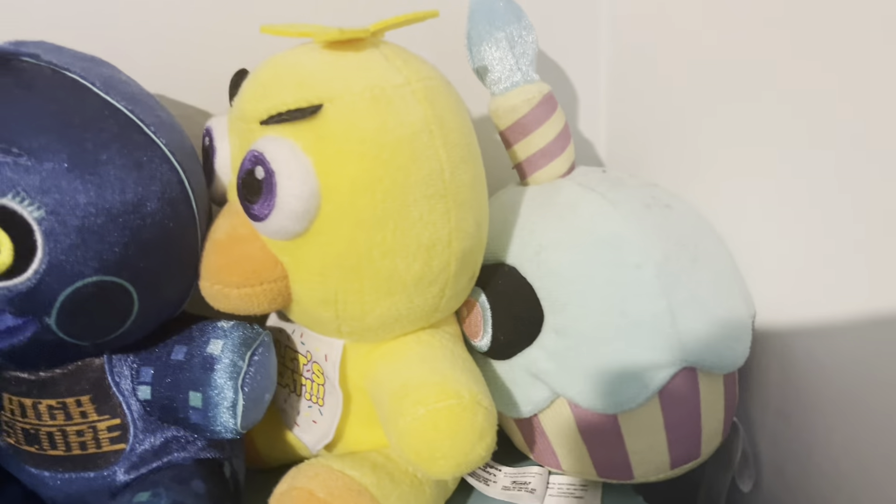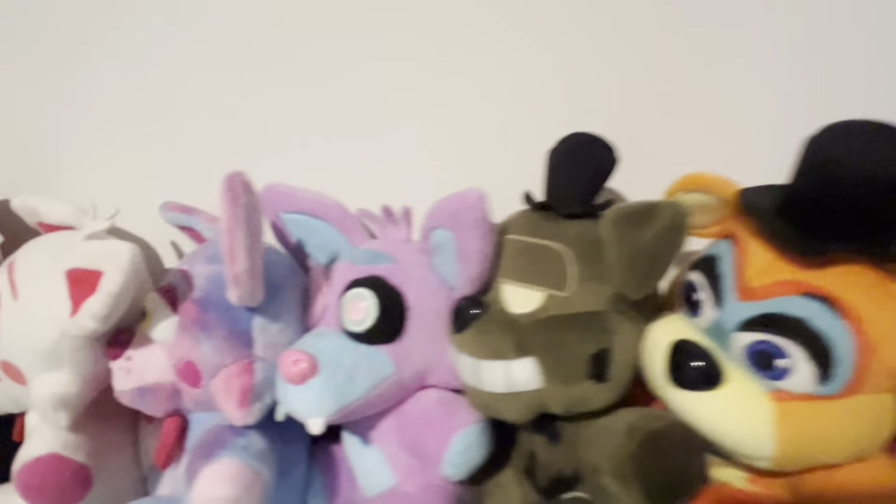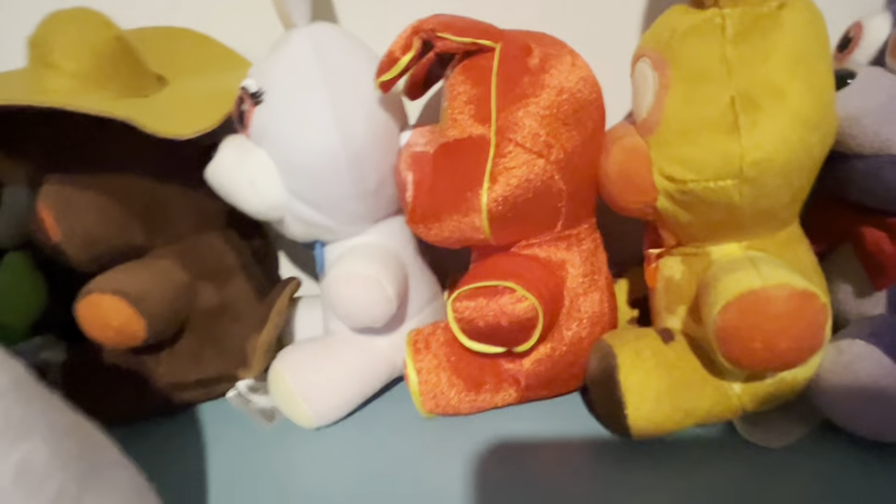I have these ordered by characters. So there's cupcakes, Chica, my Freddys, my Foxys, my Bonnies, and then my extras.